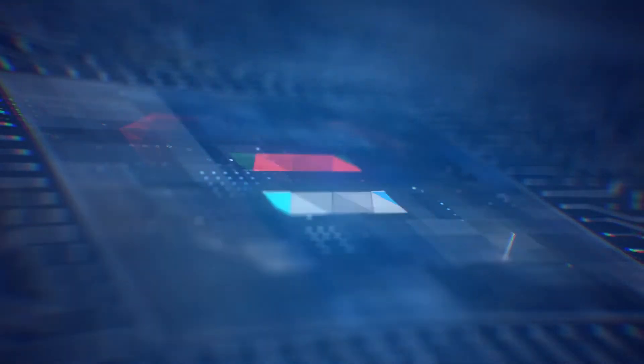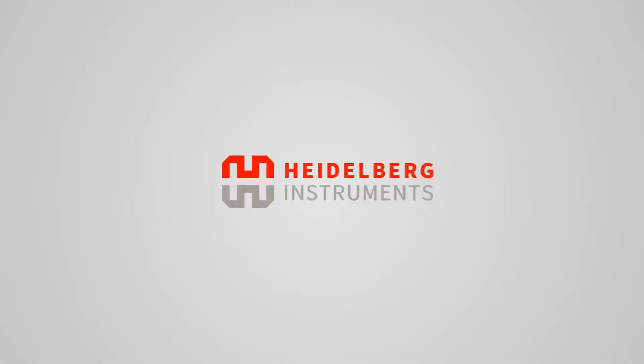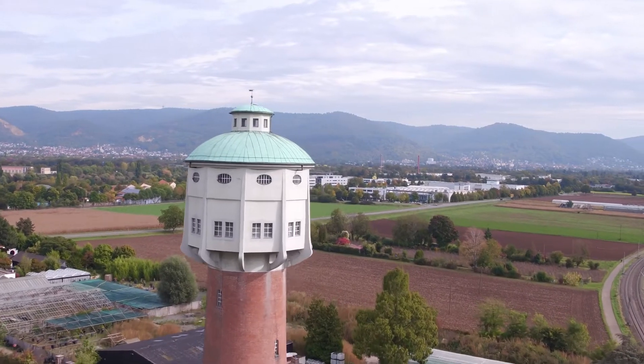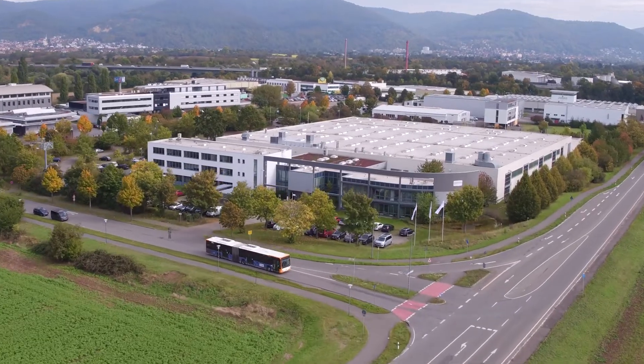In this epic virtual company tour, Heidelberg Instruments is inviting the photonics community to its European locations in Germany and Switzerland. We will start in Heidelberg, Germany, where the company's new headquarters are located.